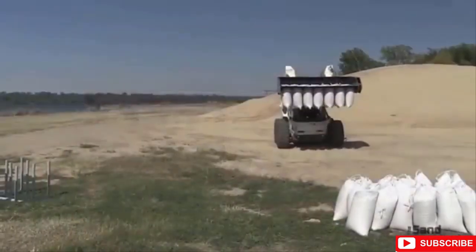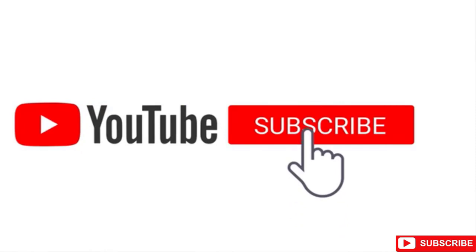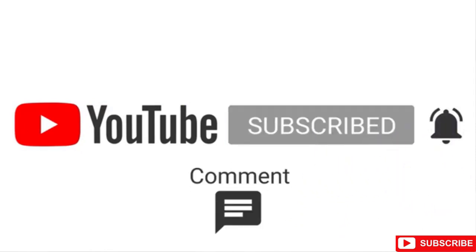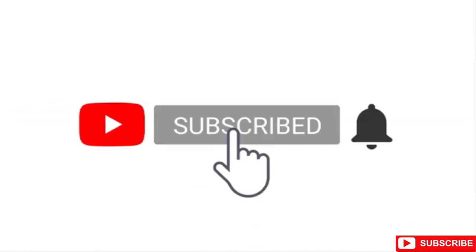We hope you enjoyed today's video. Do let us know your favorite tool in the comments below. Hit the like button, and remember to subscribe to our channel for more such content. See you in our next video. Take care.